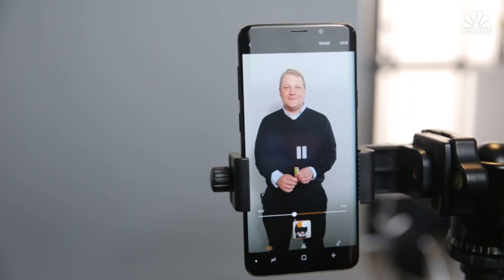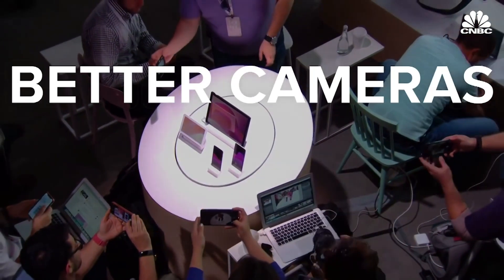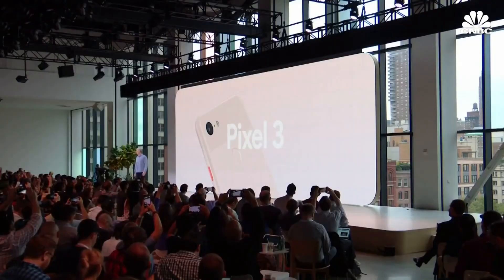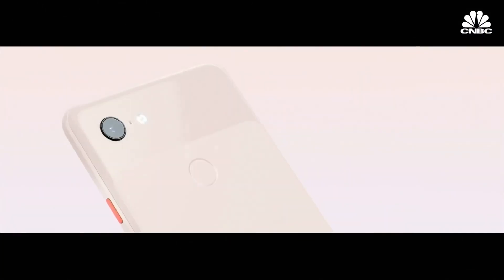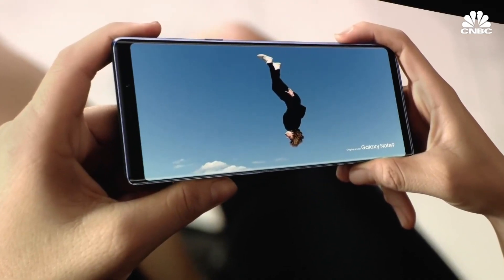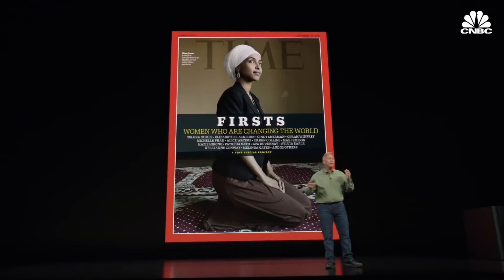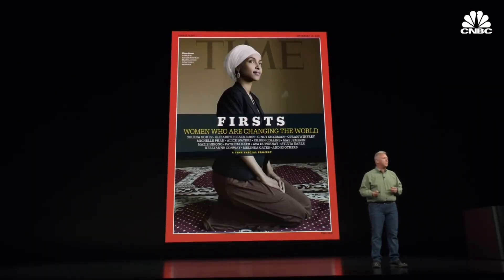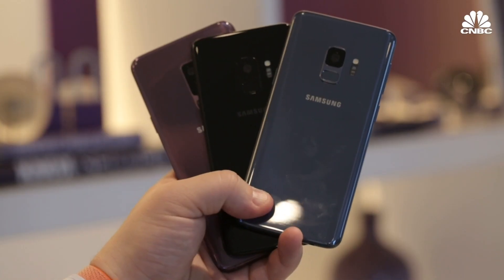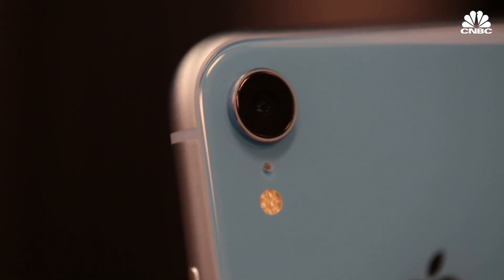Since then, phone cameras have continued to improve, and companies are doubling down on camera technology in hopes that better cameras will equal better sales. 'We designed the world's best camera, introducing the beautiful new Pixel 3.' 'The all-new Galaxy Note 9.' 'You are going to be blown away with the pictures you can take with the iPhone XS's camera.' But because everyone wants their phone to be as slim as possible, there's only so much physical space available to device manufacturers when developing new camera tech.